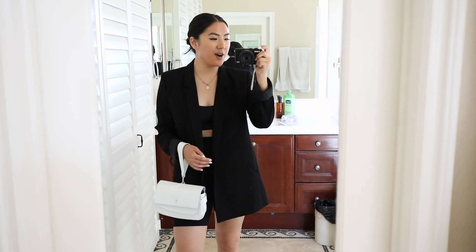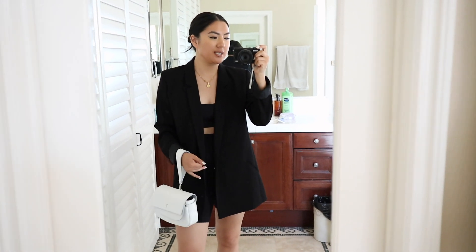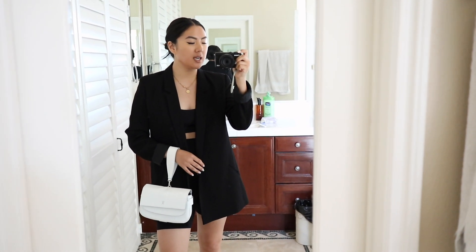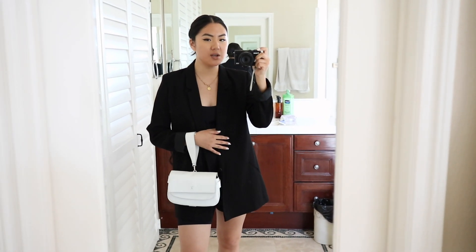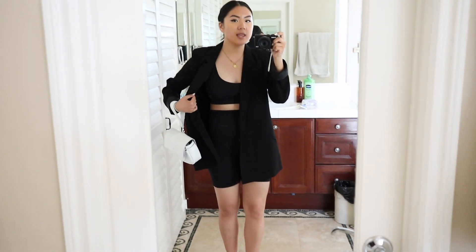Alright, so here we are at outfit number one. This is definitely one of my favorite looks, especially if you're someone who loves that street style, monochromatic vibe. We've got our Joseph and Stacy bag right over here — I'm using it as a wristlet — and I just love how unique this bag looks. Then I've got this Topshop boyfriend blazer on, which is quite long.